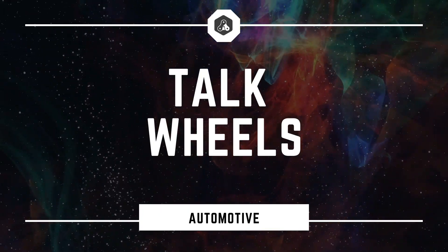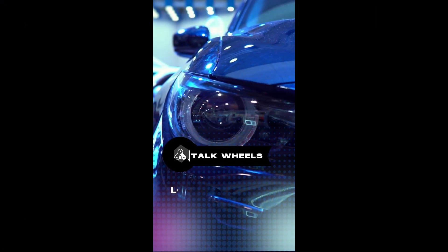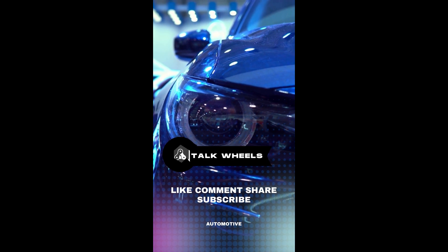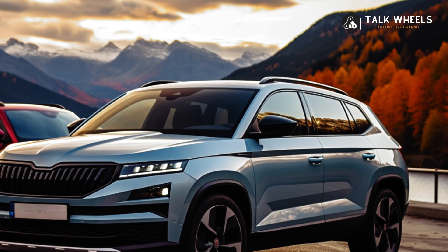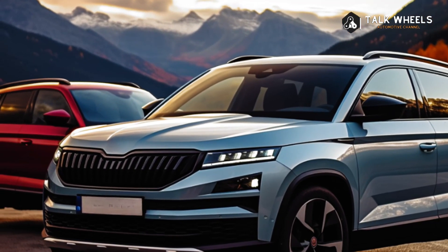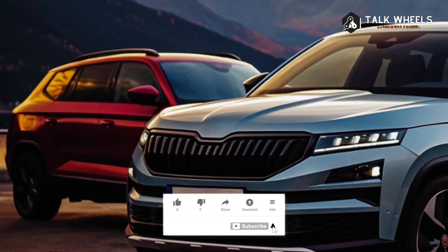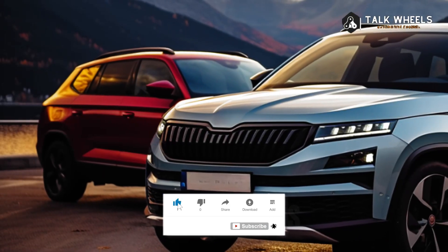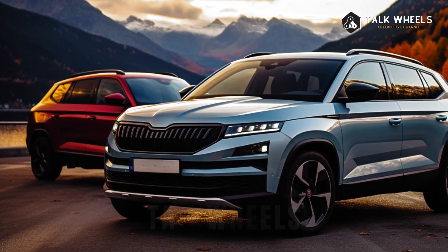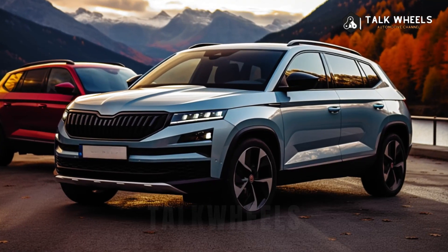Hi, welcome to Talk Wheels. The Skoda Kodiaq comes out in 2024. Skoda has been telling us about the second-generation Kodiaq for a long time now, but today is the big day. The Czech version of the 2024 Volkswagen Tiguan is a sister model to the one that just came out.